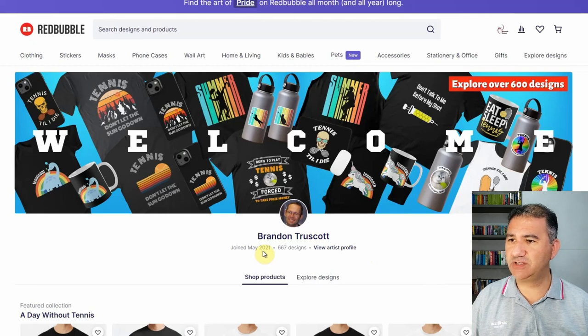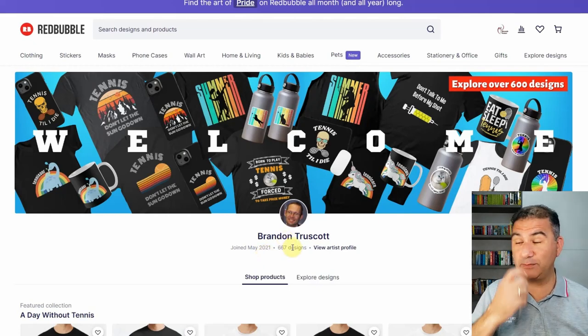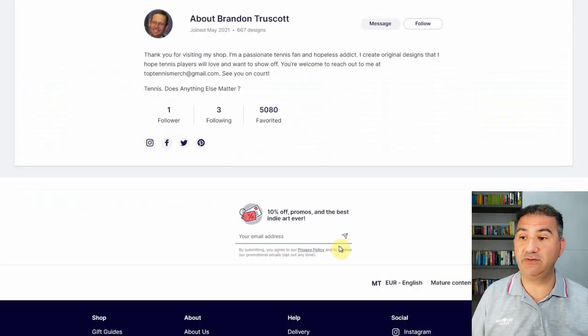The shop started in May 2021, so it's roughly just about a year old. The fact that you have 667 designs is really admirable. Let's see if we can get them up to a thousand before the start of the fourth quarter — maybe taking the advice I gave with the previous shop owner and creating a lot more variations of your current designs. It's a possibility. See if you can do it. We're always striving to increase the size of our shop so that we can own more real estate.